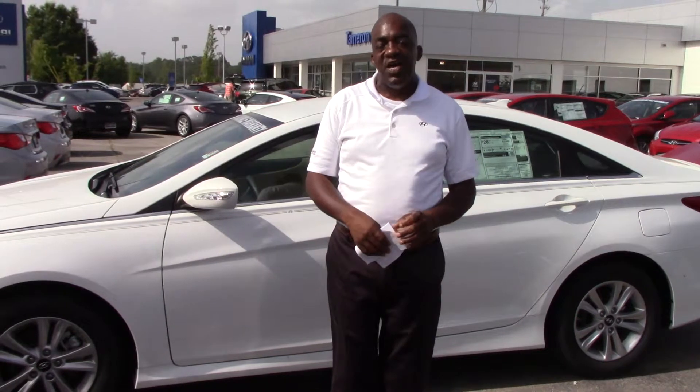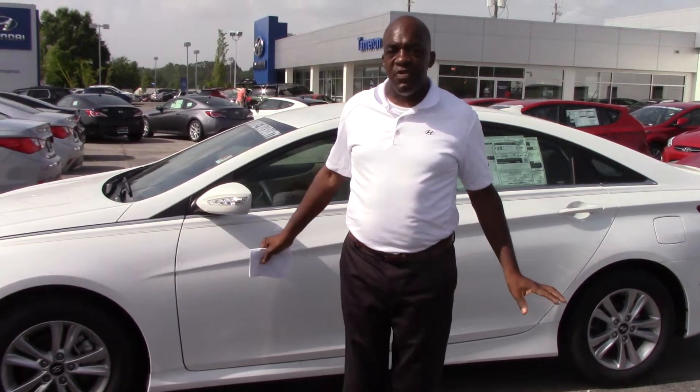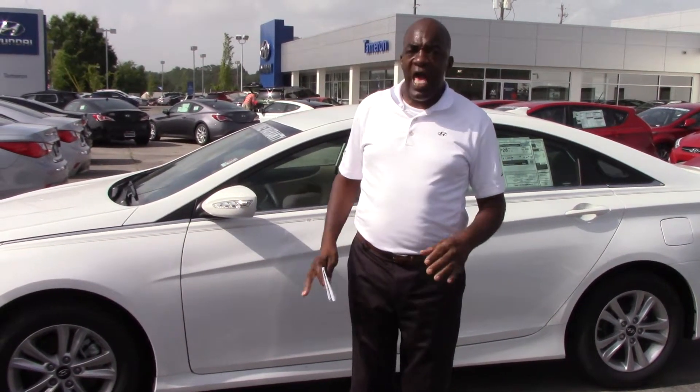This is a great choice. This is a phenomenal vehicle. It's a package, too — that means it's got a lot of wheels and a few other features. Come over, let me show you.